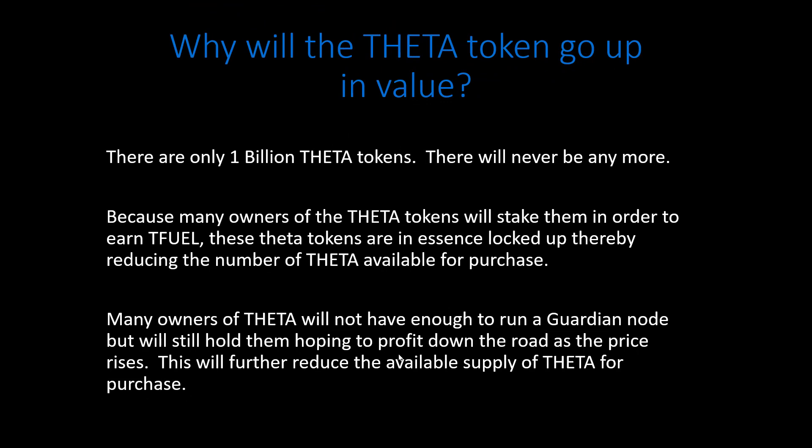Why will the Theta token go up in value? There are only 1 billion Theta tokens and there will never be any more. Many holders will stake their Theta tokens to earn TFuel, which in essence locks them up, reducing the available supply for purchase. Many owners won't have enough to run a guardian node, so they're just holding on hoping to profit when the price goes up. There's also a rumor that Theta Labs may reduce the minimum required to run a guardian node from 10,000 down to 1,000, to increase the number of guardian nodes running, but nothing official yet.